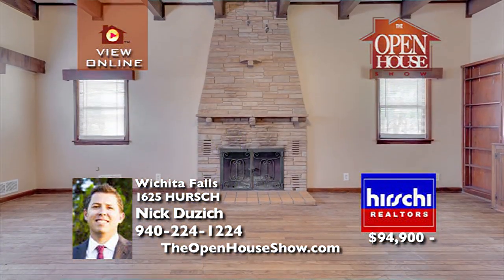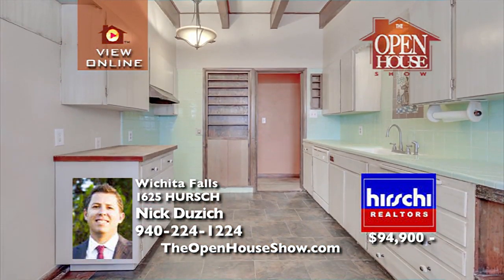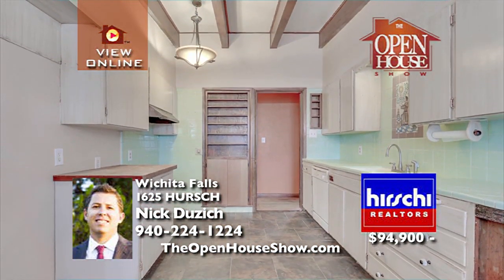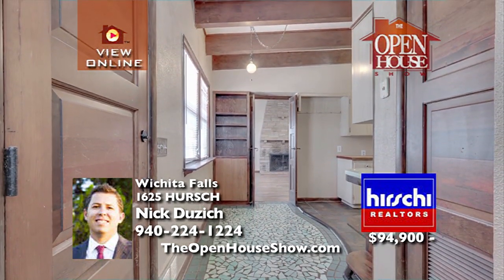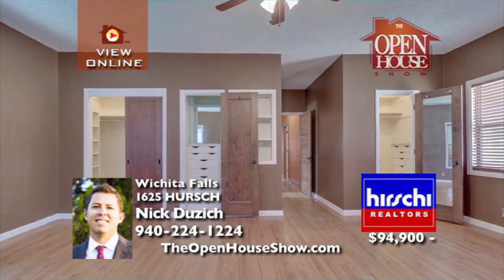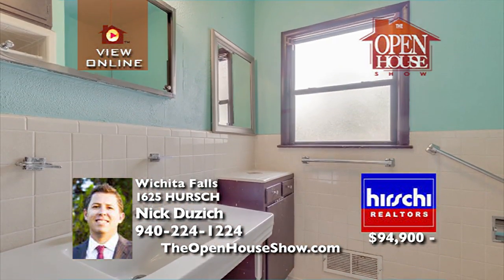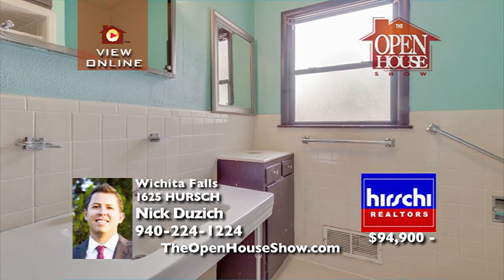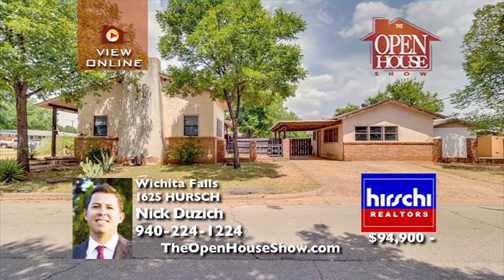1625 Hershey stands at the corner of Hershey and Southmore in Hershey Estates. The interior will impress with its polished hardwoods throughout, spacious kitchen, charming fireplace, unique wood beams, solid wood doors, and two very large bedrooms. Enjoy mature landscaping, a separate apartment studio, a privacy fence, a large patio, and so much more.